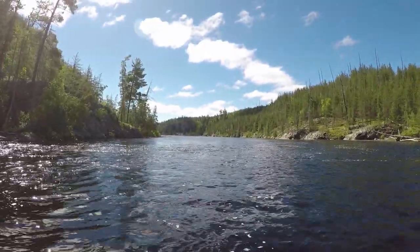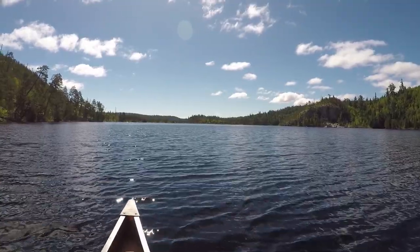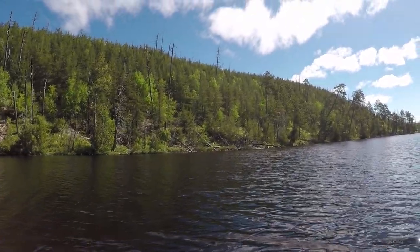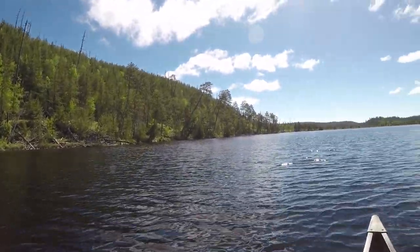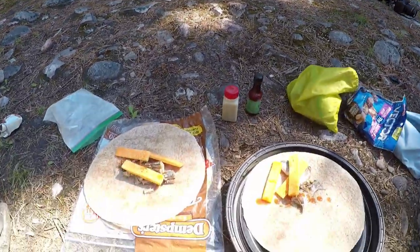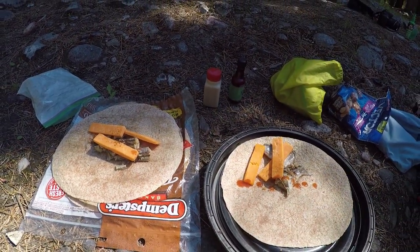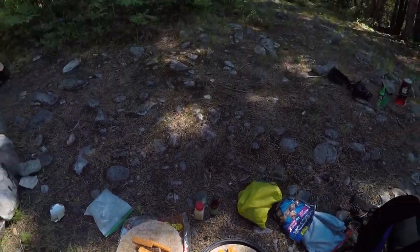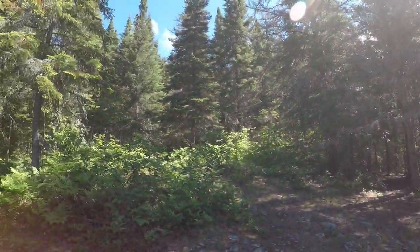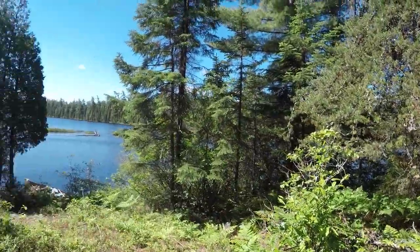McPherson Lake is a long narrow lake with two islands in the middle. It looks like there was a burn not too long ago, maybe 20 years ago — lots of young growth on both sides. We're just stopping here for lunch and some water. We've got sardines, cheese, and hot sauce for lunch. It's a really beautiful view. This is a decent campsite as well — a big fire pit. It's nice.